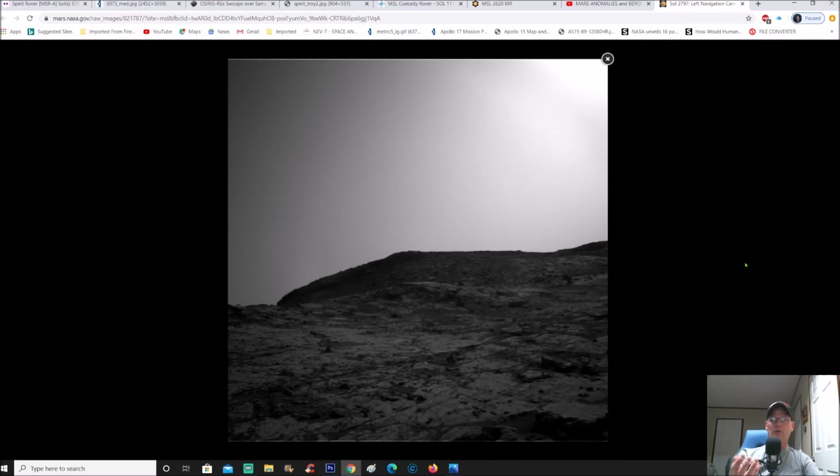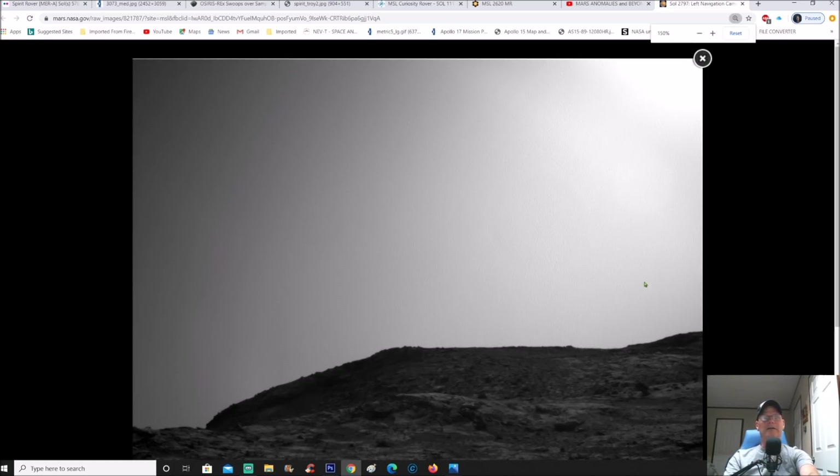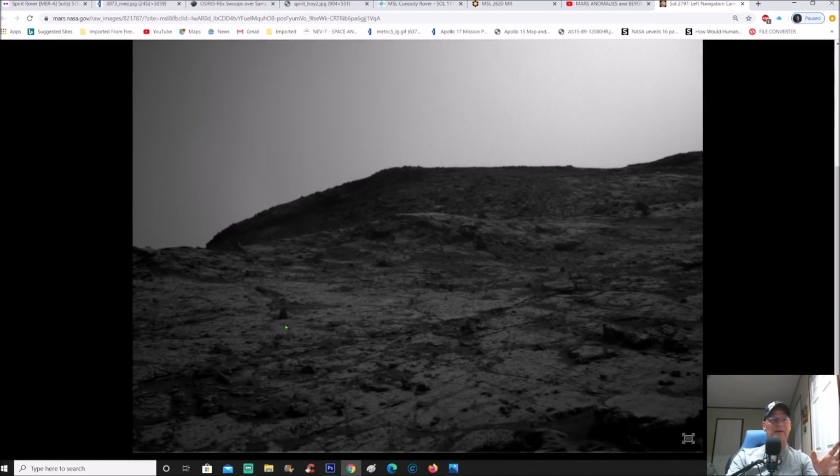Somebody had this photo on Facebook and they were looking over here, talking about something that looked like a woman or something. Some people said it looks like it's looking at the rover, some say it's looking away. There's different people talking about it. They also said it looks like it has some kind of animal right next to it and so on.